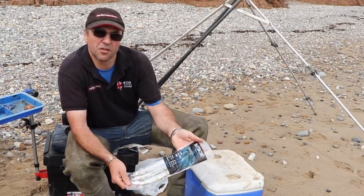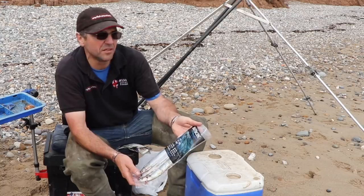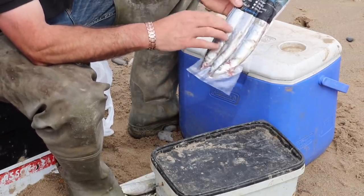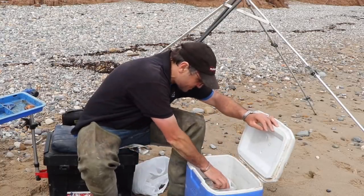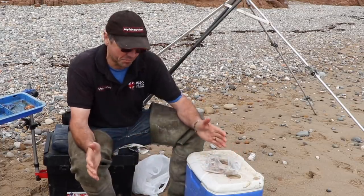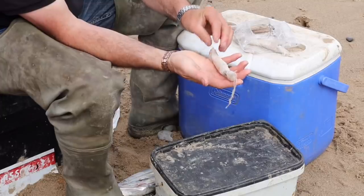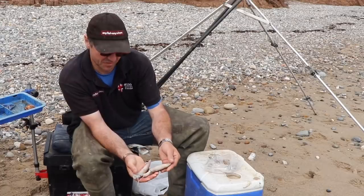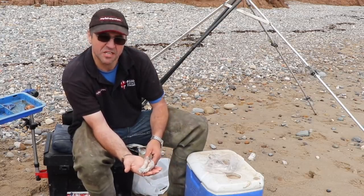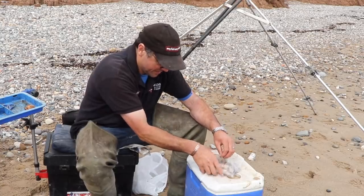Blueies - another good bait, especially for the rays, they catch cod as well. But the oil in these is absolutely incredible - you cast out there and you can see an oil slick on the water. The fish home in onto it. I like to mix it with a bit of squid - always have a couple of blueies with you. Here's my squid - I do my own. I get them in boxes, break them up and put them in bags. Perfect size, nice little squid. You can use them whole, in strips, or mix them in with other baits as cocktails. Make sure you get good ones - you want the unwashed ones. Especially on this coast, very good.